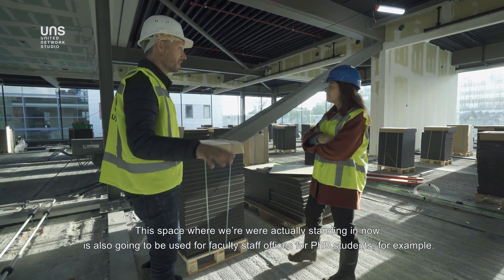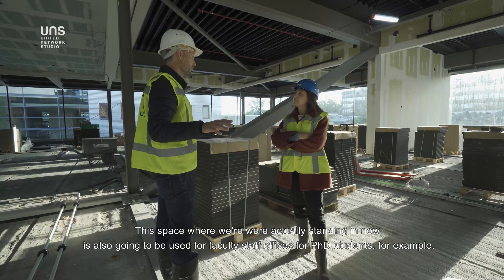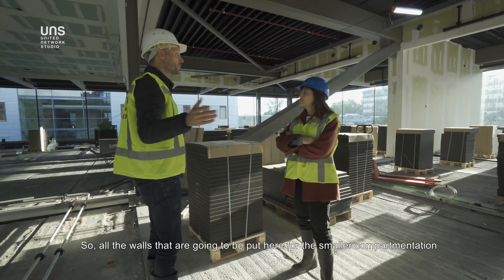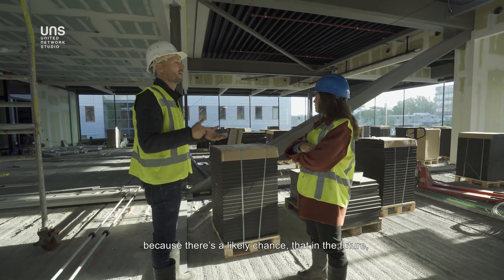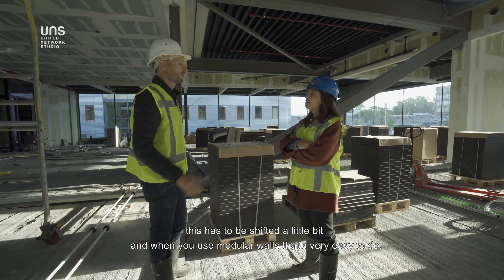This space is going to be used for faculty, staff offices, or PhD students, so it has to be very flexible office space. All the walls for smaller compartmentation will be made from a modular wall system, because there's a likely chance that in the future this will need to be reconfigured. With modular walls, that's very easy to do.